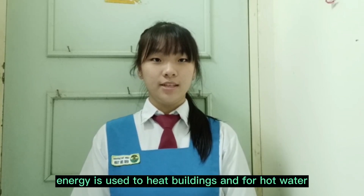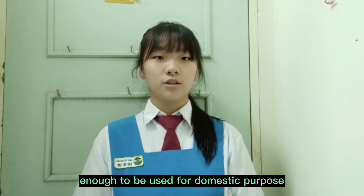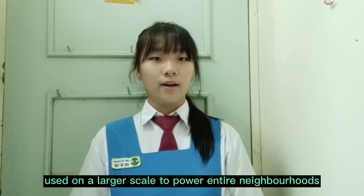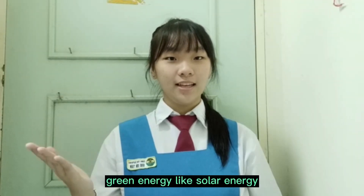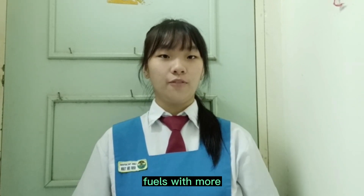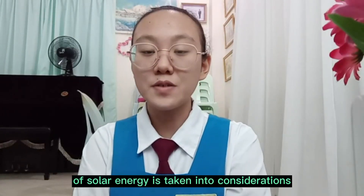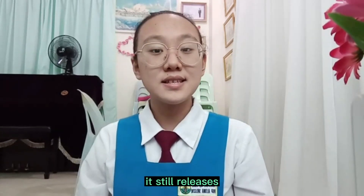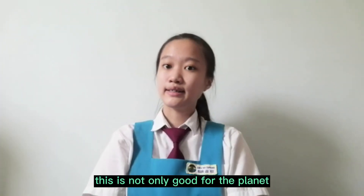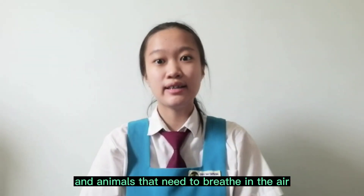Solar energy is used to heat buildings and for hot water, as well as cooking and lighting. It is affordable enough to be used for domestic purposes, including garden lighting, although it is also used on a larger scale to power entire neighbourhoods. Green energy like solar energy is important for the environment as it replaces the negative effects of fossil fuels with more environmentally friendly alternatives. Even when the full life-cycle of solar energy is taken into consideration, it still releases far less greenhouse gases than fossil fuels, as well as low levels of air pollutants. This is not only good for the planet, but it is also better for the health of people and animals that need to breathe in the air.